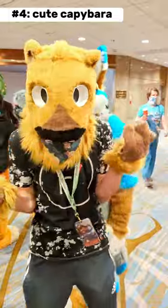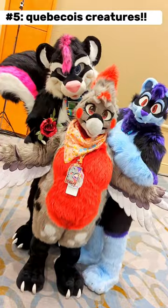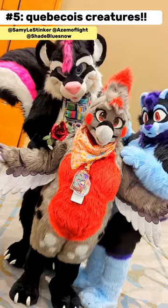This is pretty rare. I don't think I've ever seen a capybara suit before. Capybara? I'm pretty sure these three are all from Quebec, so we have the French connection.